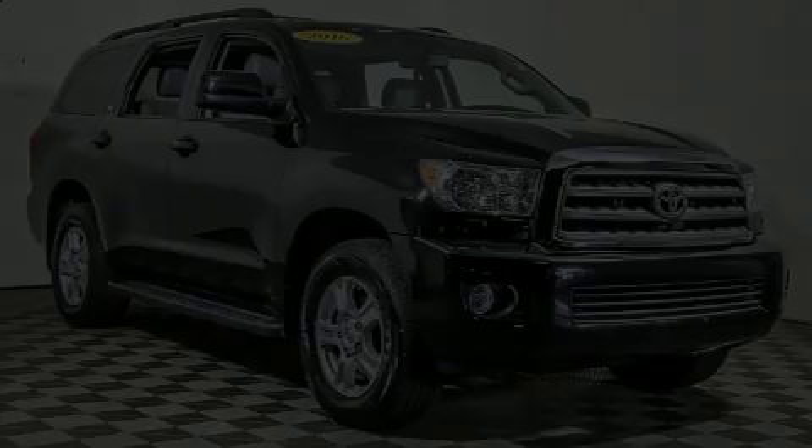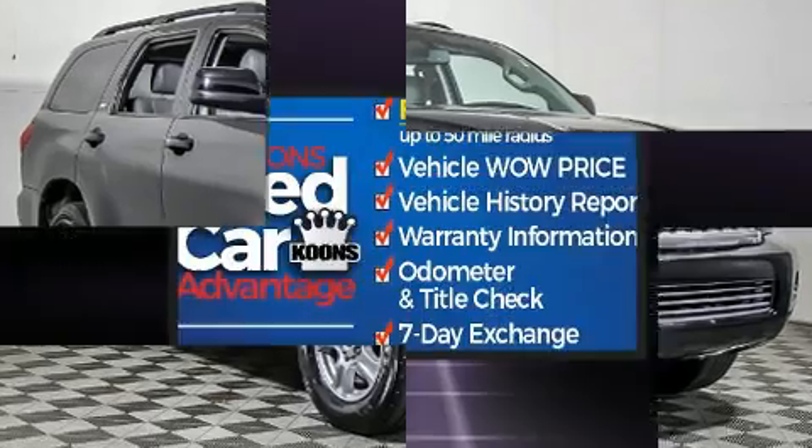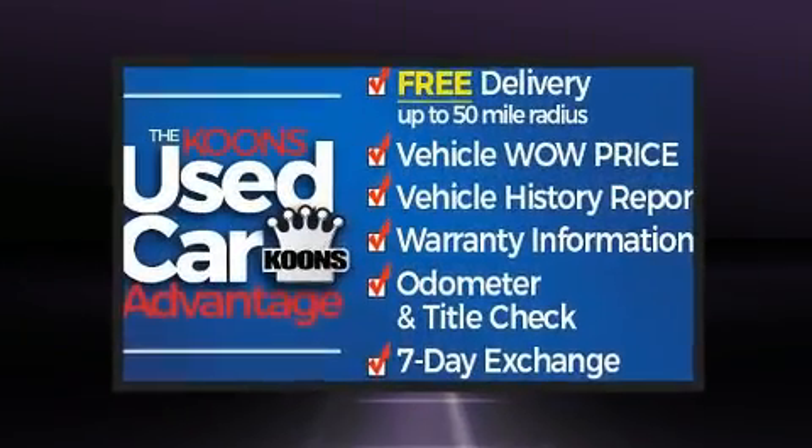Load your family into the 2016 Toyota Sequoia. It features an automatic transmission, four-wheel drive, and a powerful eight-cylinder engine.